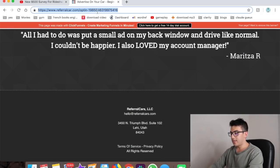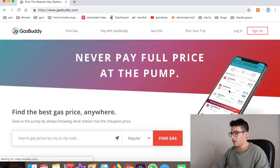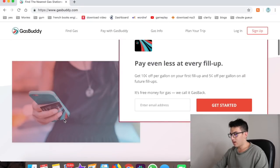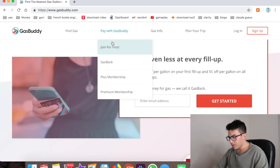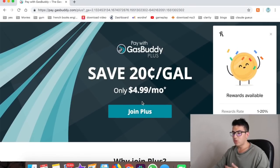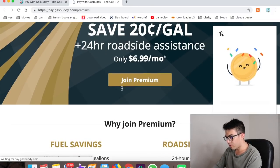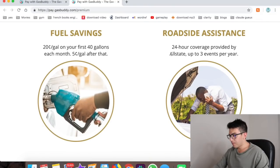Number nine is GasBuddy. GasBuddy shows you nearby gas stations that have the cheapest prices. You can get 10 cents off per gallon on your first fill-up and 5% off after that. They have memberships where you pay five bucks a month and get 20 cents back per gallon, which can really add up. They also offer roadside assistance for $6.99 a month — 24-hour service, up to three events per year — as an alternative to AAA.